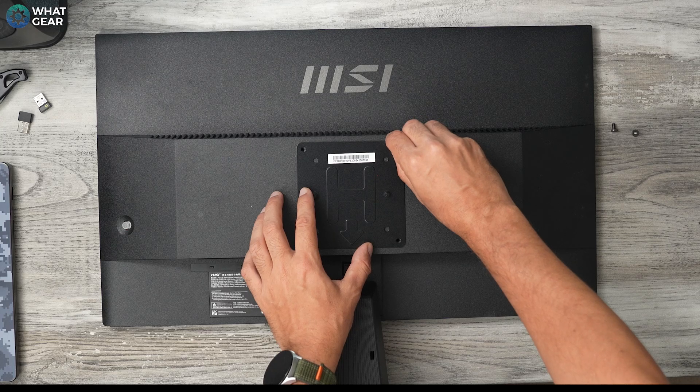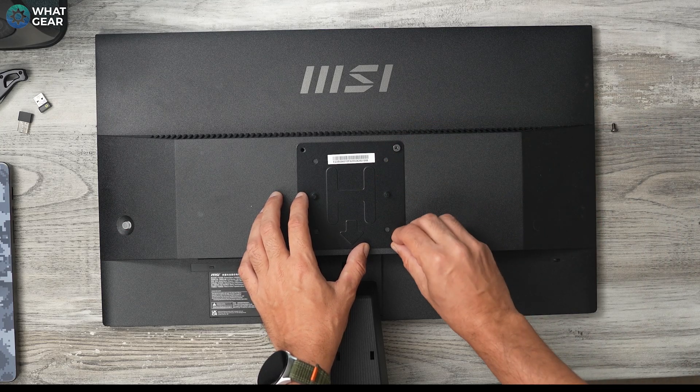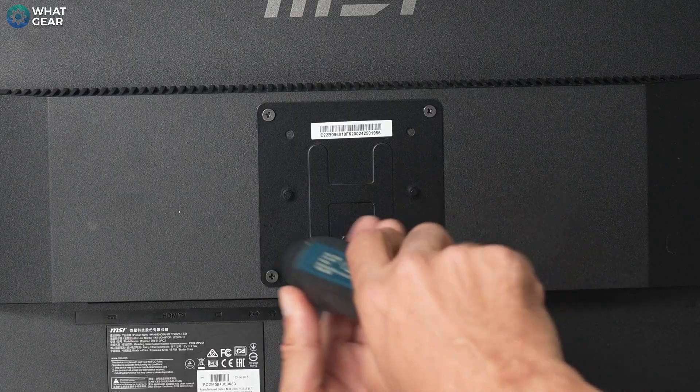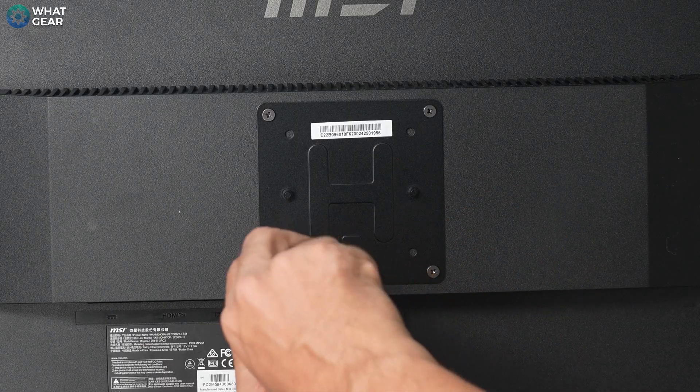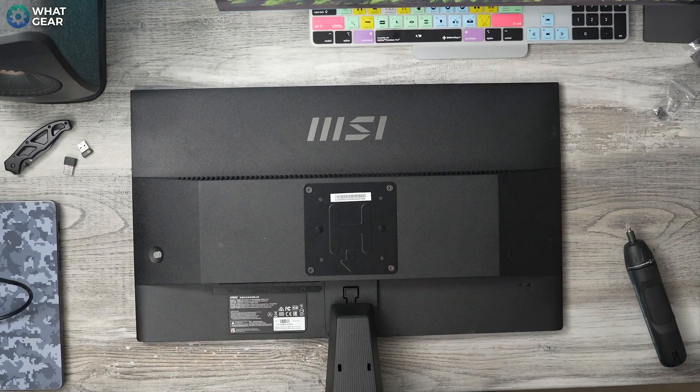To use as little desk space as possible, I'm going to use the provided VESA mounting plate and fix it to the back of the monitor. It's quite simple — just four screws, the ones that came with the QB in the box. Now that's on, before putting the QB onto this, let's get the cables connected.